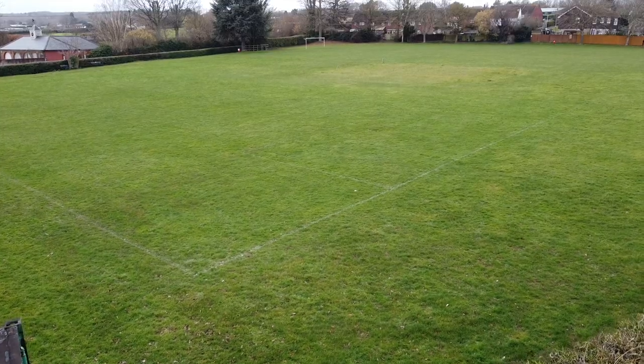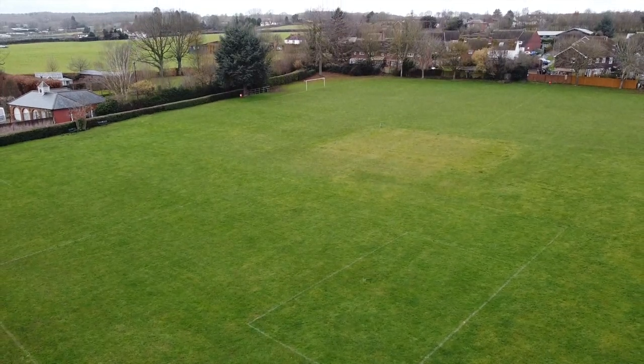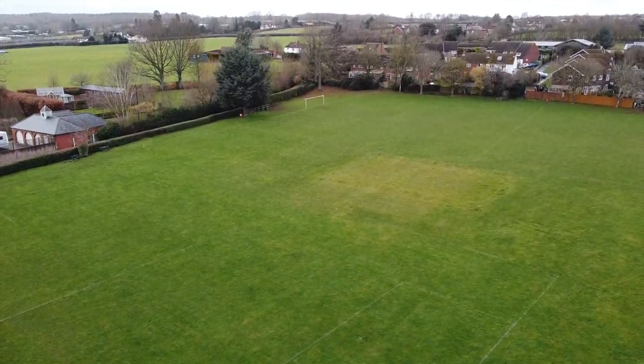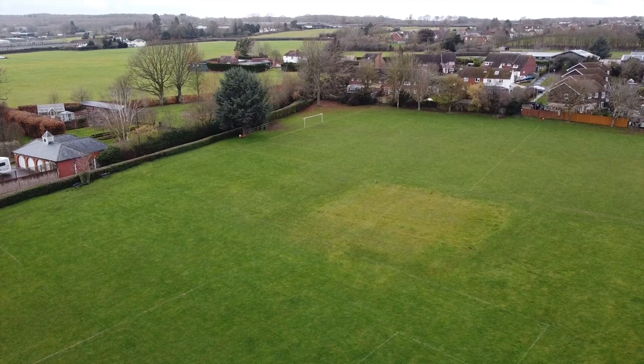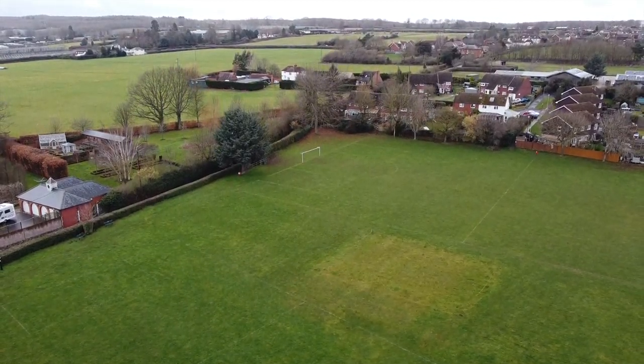It also features local shopping at nearby West Malling three miles away, Kings Hill two miles away, and Hadlow three and a half miles away. They all offer good local amenities including post office, greengrocer, baker's, and pharmacy.